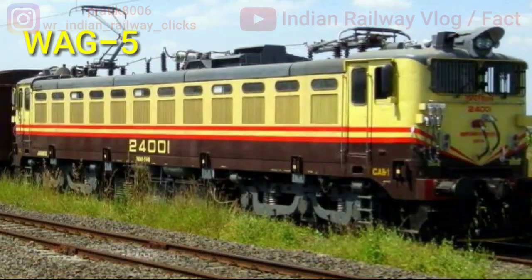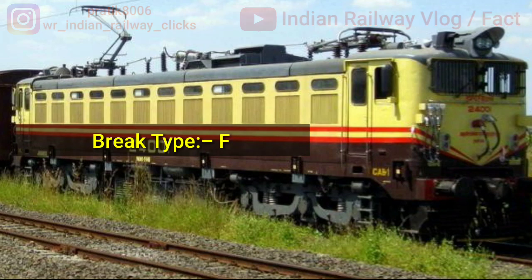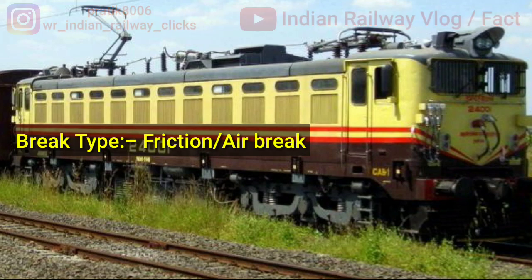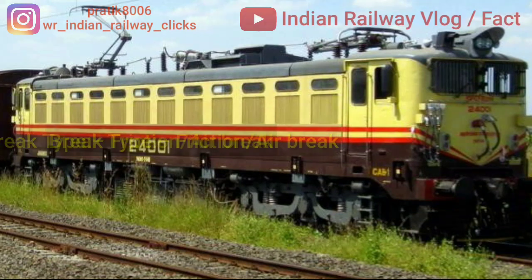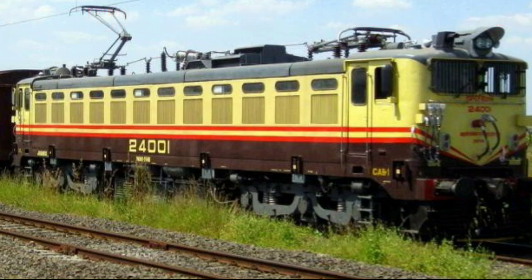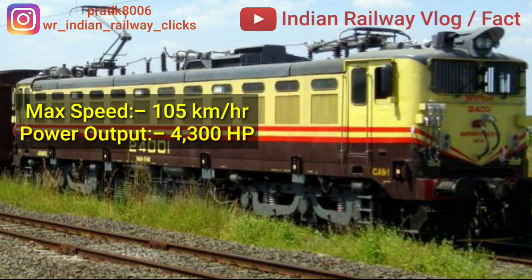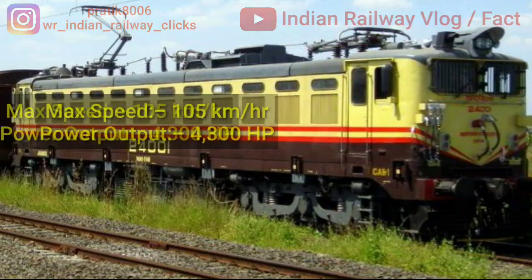Next is Indian locomotive class WAG5. WAG5 is the second most widely used locomotive in Indian Railways, with a total of 1197 units built including variants. WAG5 is fitted with Hitachi traction motors. It is a passenger-dedicated class. WAG5 units are fitted with dual brakes, and WAG5X variants are fitted with air brakes. Its maximum speed is 105 km/h with a power output of 4300 hp.